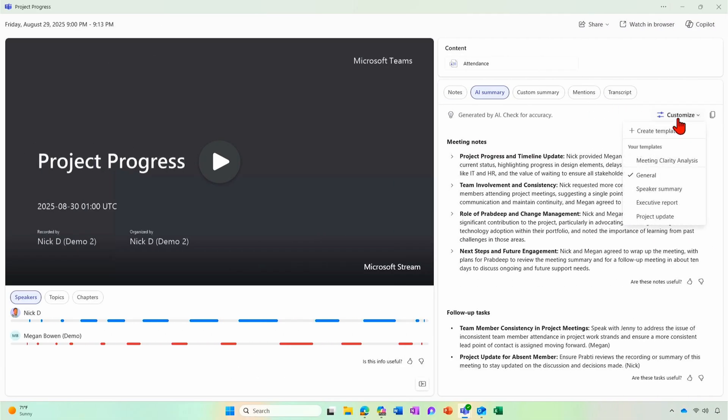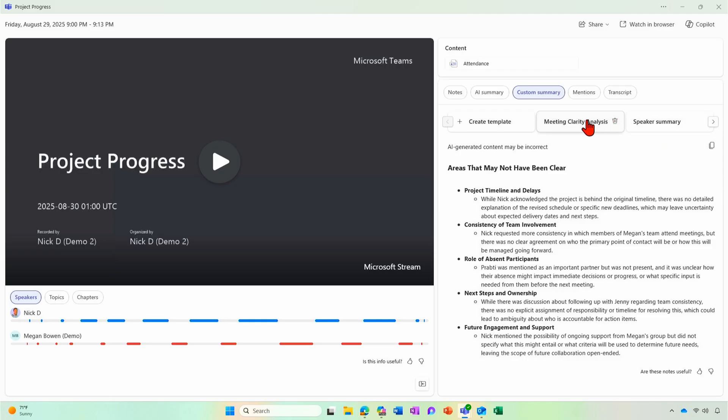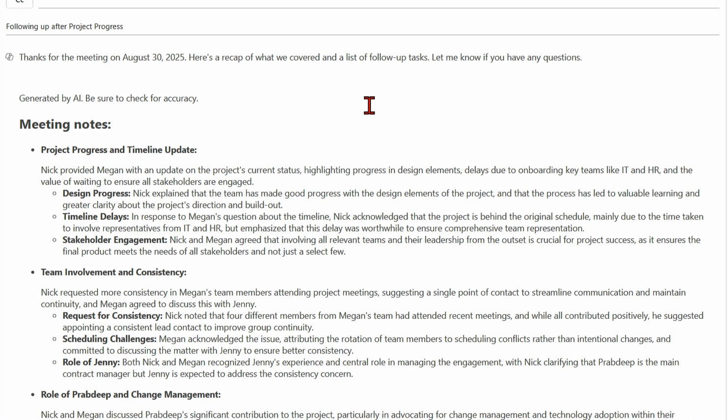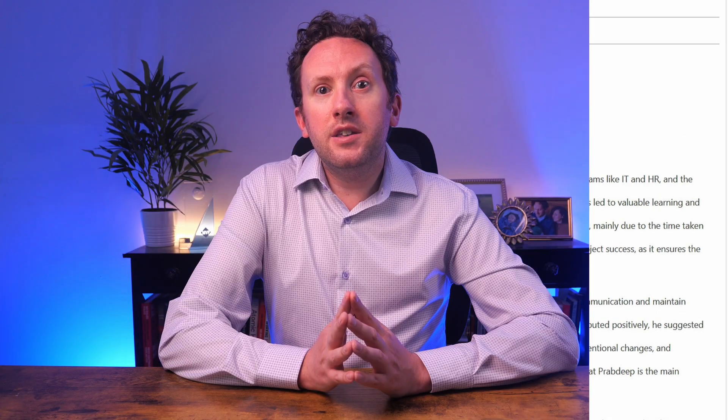So far as I can tell, custom summaries are a per-user output, whereas the main AI summary is a shared meeting output — meaning all users with access to the primary AI summary will see exactly the same content. You have your own templates and that content is yours, just like most communications with Copilot. We also now have the ability to share the AI summary to email if there are external users in the meeting. However, even if you have a custom summary open while selecting this option in Teams, the shared summary is the default one. You can copy the custom summary outputs and save or share them directly, though.